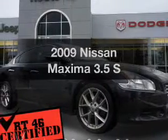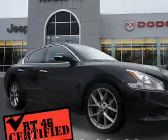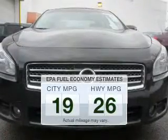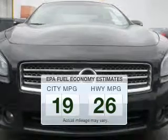Presenting the 2009 Nissan Maxima. This is the set of wheels you've been looking for. Save your money and make less trips to the gas station when driving this fuel-efficient vehicle. The powertrain includes front-wheel drive with a reliable six-cylinder engine connected to a smooth-shifting automatic transmission.